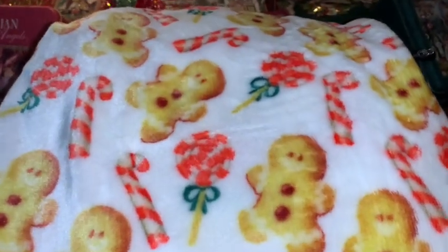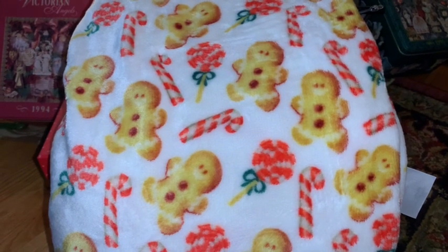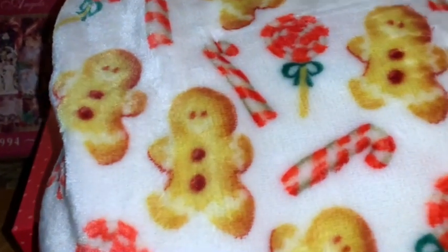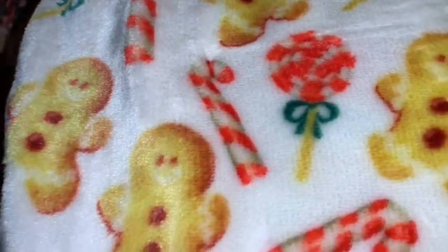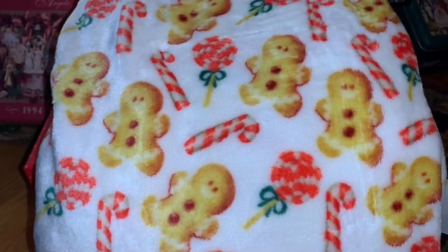From Ross I found this really soft, cozy plushy gingerbread blanket. It has adorable little gingies all over it with candy canes and peppermint swirled lollipops with a little bow. It matches the window clings I had hauled and posted on my community page a few months ago — the print matches exactly, which I thought was really neat. It's one of the softest, plushest blankets I've ever had — so warm, soft, and cozy.